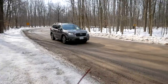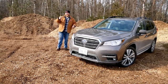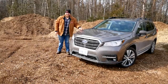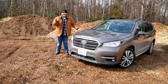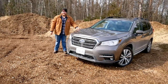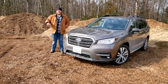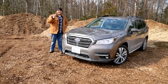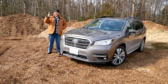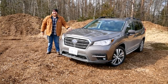Coming to the end of this one — what's the verdict on the Ascent? In this segment it's not the biggest, most powerful, or most stylish, but when the going gets sloppy this is probably one of the best choices. Plus, if you already love Subaru, this checks all the Subaru boxes — the faithful are going to be very happy. Let us know in the comments what you think of the Ascent and how it compares. Don't forget to like, subscribe, and hit join to become a channel member. See you next time on Truck King.